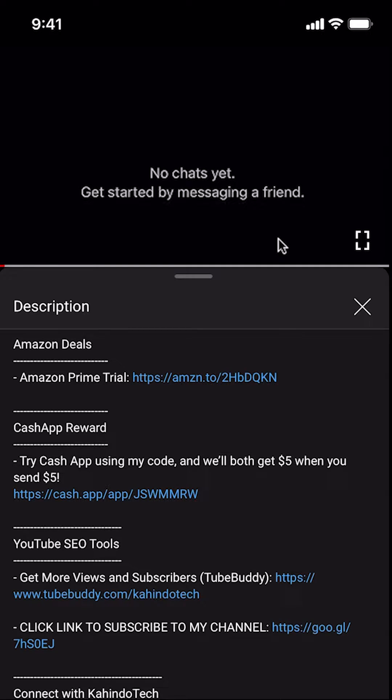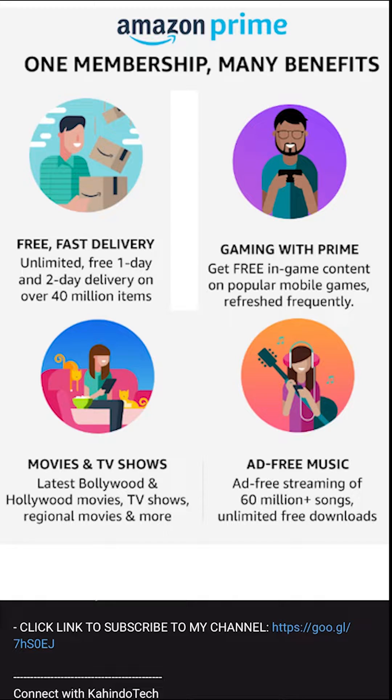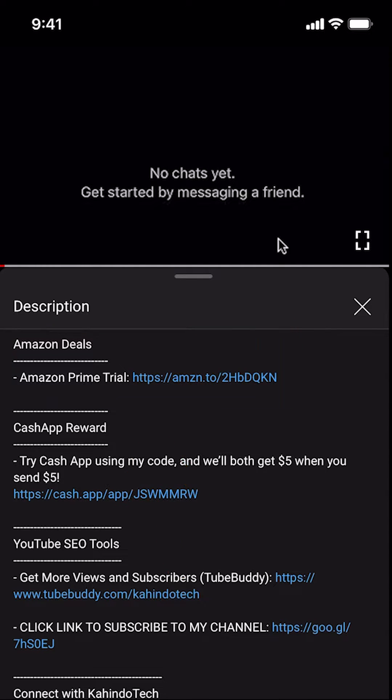But before I begin, I would like to let you know that this video is brought to you by Amazon Prime. If you shop on Amazon, you can save a lot of money by getting an Amazon Prime subscription. If you want to learn more about how you can save all this money, click on the Amazon Prime subscription trial link. You can find this link in the video description.